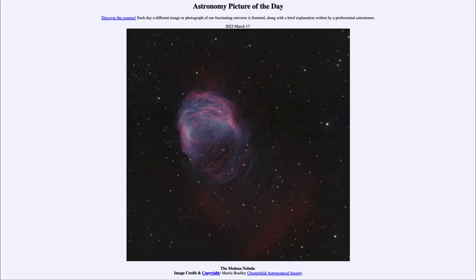Greetings and welcome to the Introduction to Astronomy. One of the things that I like to do in each of my introductory astronomy classes is to begin the class with the Astronomy Picture of the Day from the NASA website, that is apod.nasa.gov/apod. And today's picture